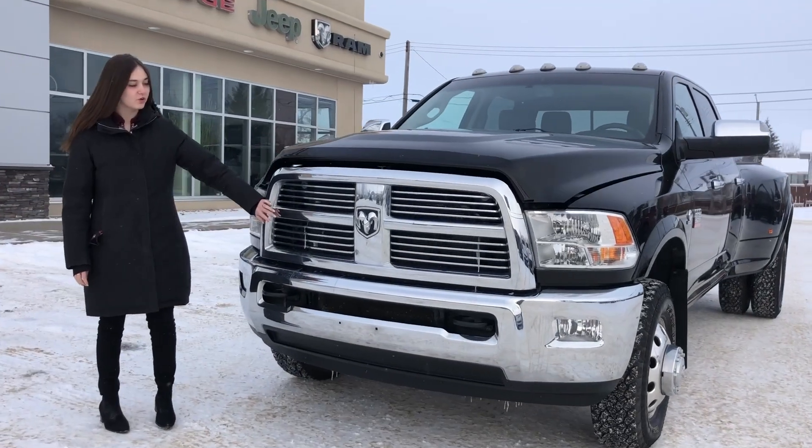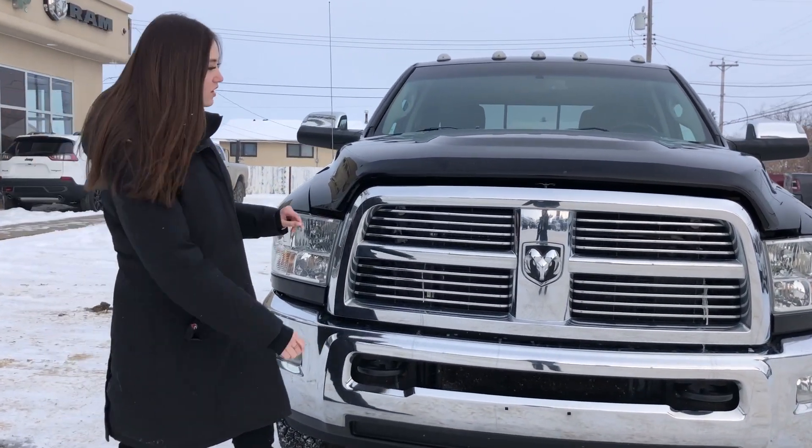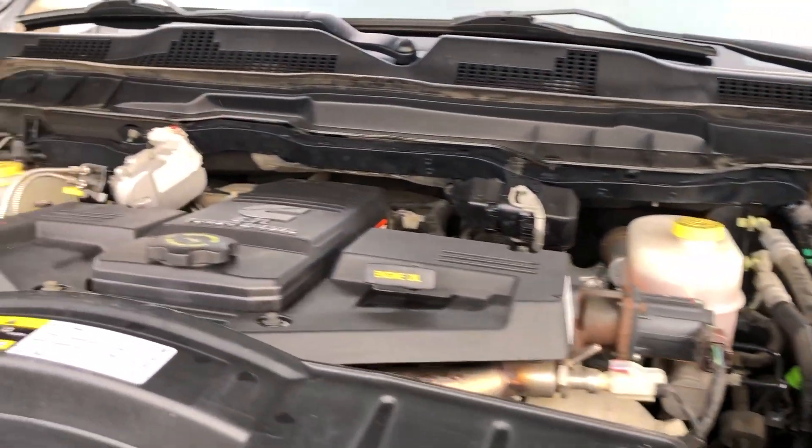For this one, you have your chrome grille with your chrome Ram badging. This one also has the chrome bumpers with the built-in tow hooks and the fog lights. And then coming underneath the hood on this one, you're going to have your 6.7 liter Cummins.